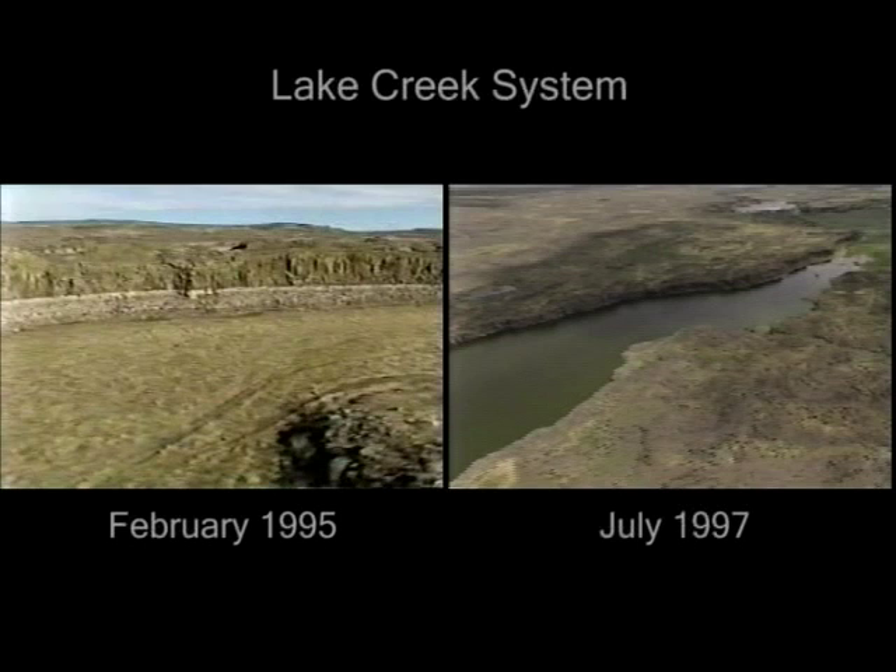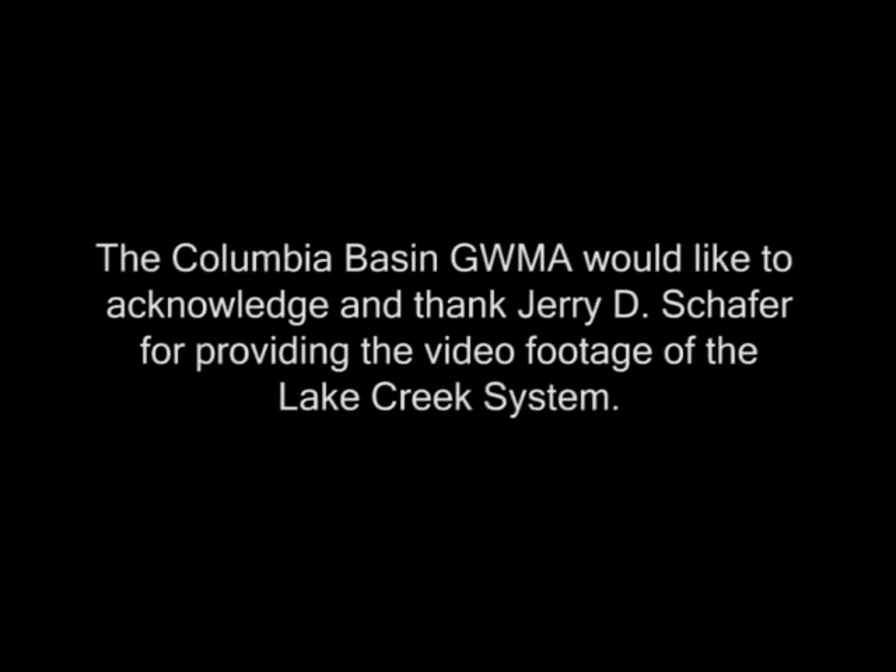These two videos show the impact of the loss of the ecosystem supported by the Lake Creek System. It is apparent that this system cannot currently be sustained by natural precipitation. At the rate the current interflow zones can absorb water, it will require additional water into the system to keep them full. The Columbia Basin Groundwater Management Area is participating in evaluating the impact of rehydrating this system.